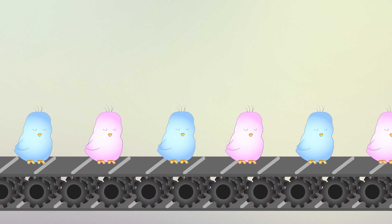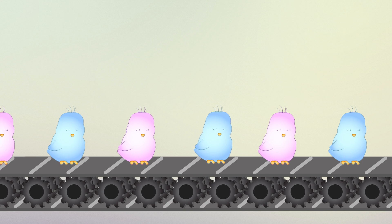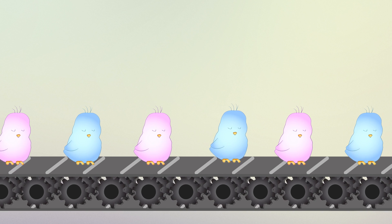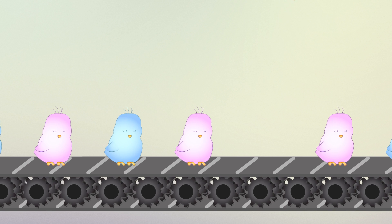In the poultry industry, male chickens are of little economic value. They don't lay eggs, and they're not suitable for meat production. Because of this, day-old male chicks are culled, typically by asphyxiation or grinding.